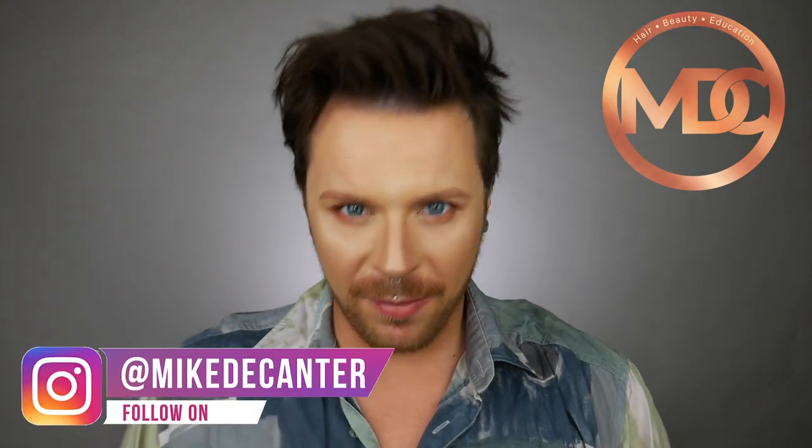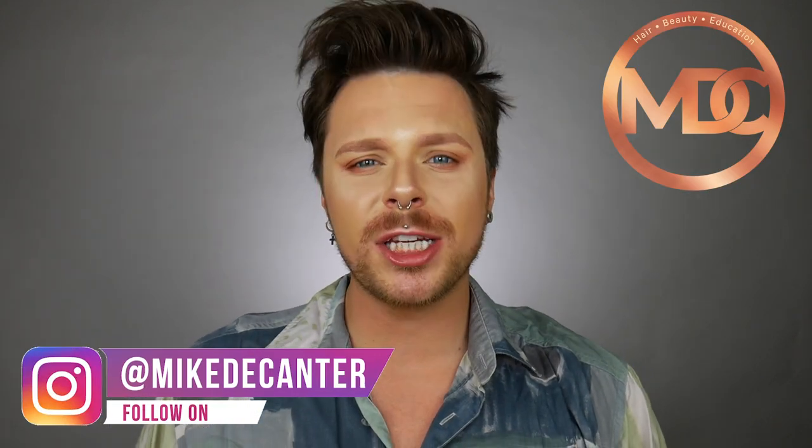Are you simply tired of your hair colour not lasting? After a few weeks you can just see red coming through? You don't know how to stop your colour from fading? Well, I have some answers for you. If you're new to my channel, I'm Mike. I'm a hairdresser, a L'Oreal colour specialist, a makeup fan and a skincare lover.